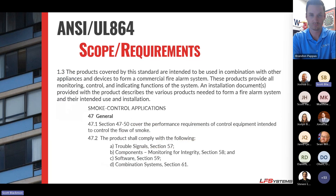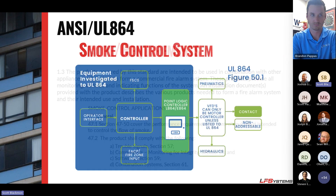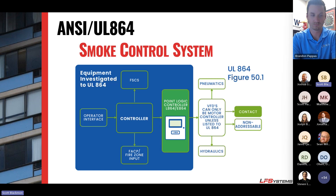UL 864 spells out what you need. It says not only does the equipment need to be listed to these standards, but the programming needs to be listed as well. Everything inside the system boundary must be listed to UL 864, including any point logic controller. A VFD is a motor controller and doesn't have to be UL 864 compliant on its own — however, any time you connect that VFD to pressure sensors, write a program, and run an average off it, that VFD becomes a point logic controller and must be listed to UL 864. This is especially important as cities adopt 2018 and beyond IBC.